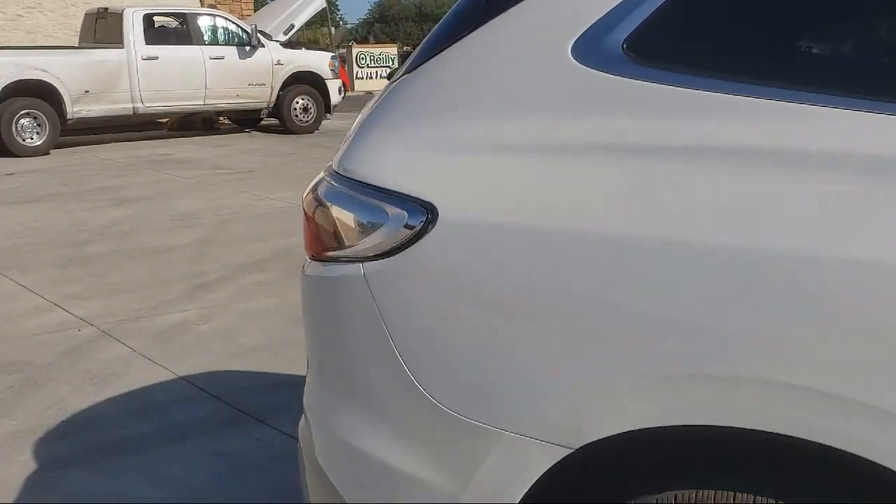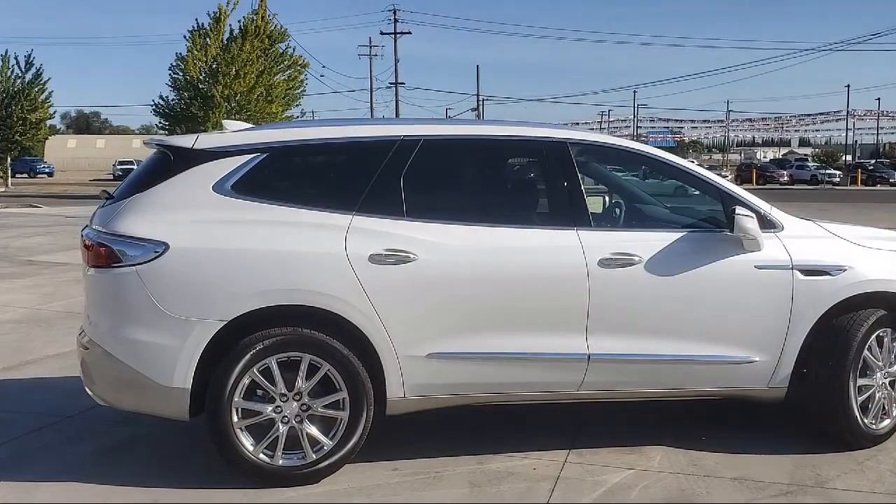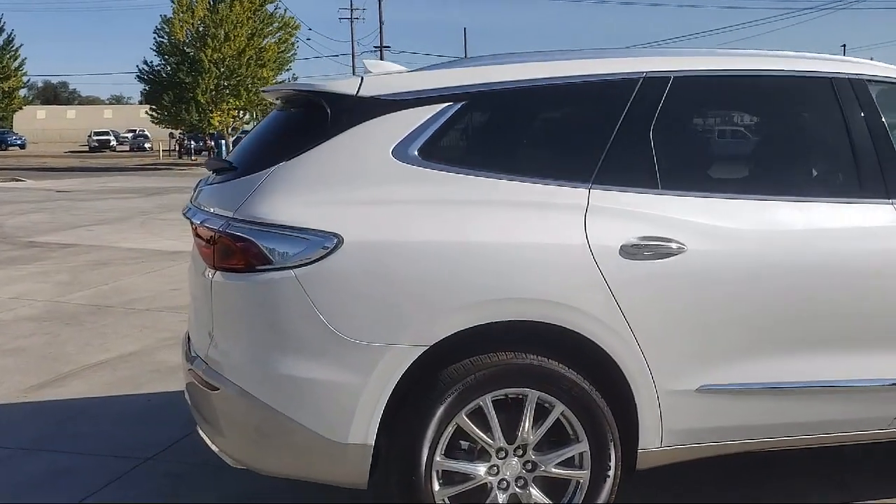Get started by clicking the 'Create Your Deal' button, or come see us at 701 South 2nd Street in Patterson.